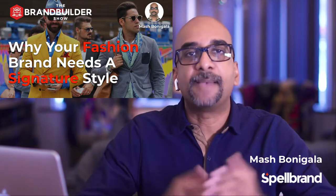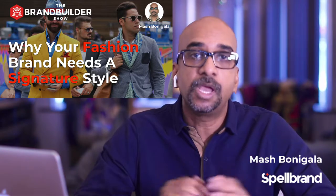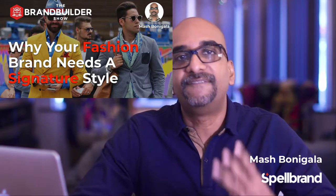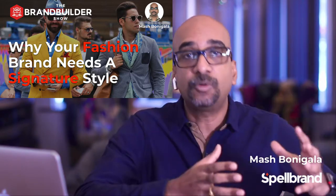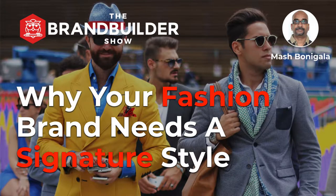What's up, Brand Builder? I'm Mashpunigala, and welcome to another episode of the Brand Builder Show, where I post three videos every week on how to create, launch, build, and market your brand. In this episode, we talk about why your fashion brand needs a signature style.